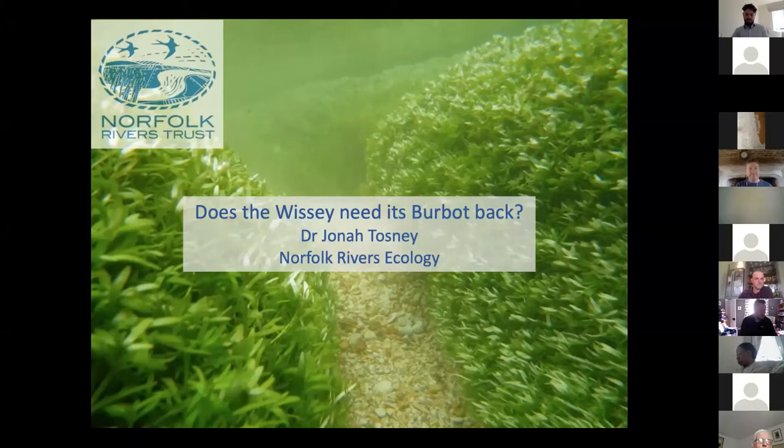I'm Jonah from Norfolk Rivers Trust. Thank you very much for having me. I've been invited to talk about something that we've been working on for actually probably eight years, that I feel we're edging closer and closer to. We're looking at East Anglia and Fenland and the Cam's great lost fish, the burbot. It's rapidly over the last three years become something that really seems quite achievable and sensible.